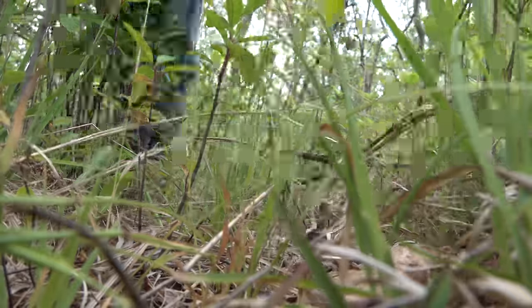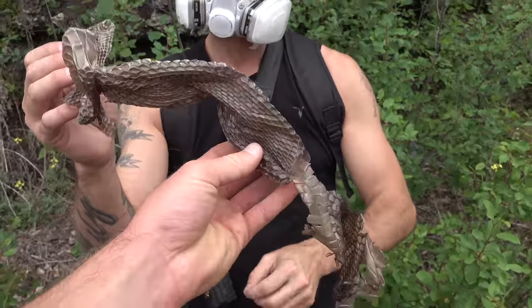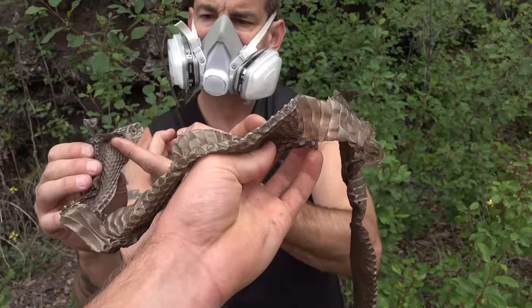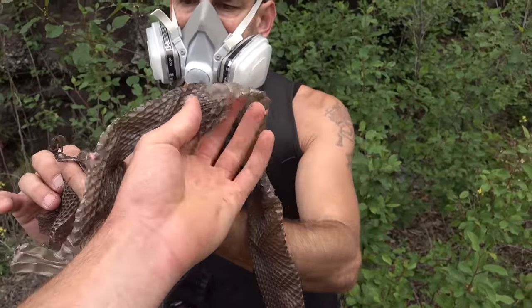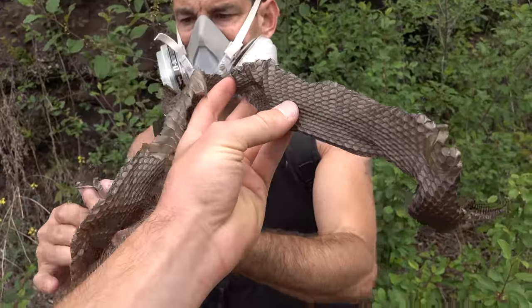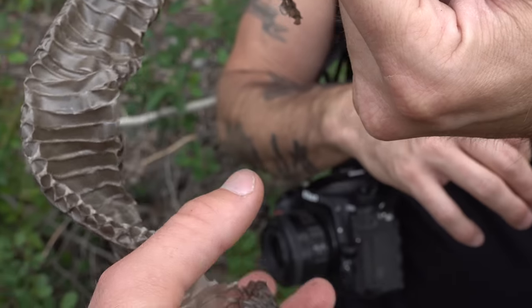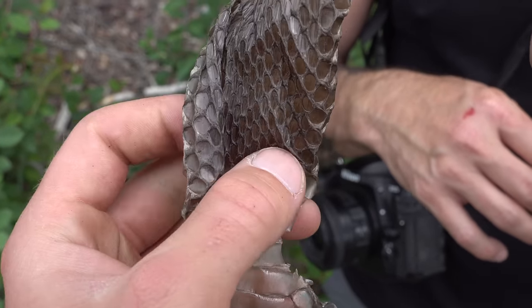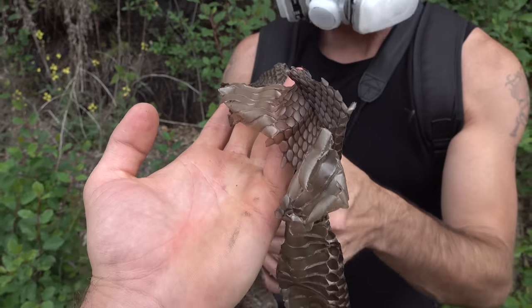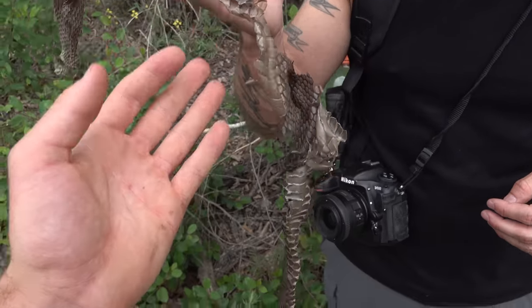Bob thought he had a big water snake shed, but this is actually a giant black hognose shed he found. Clearly the snakes are out in this area — it's just a matter of finding them. Look at that — super dark, super big. Pretty neat. We're just gonna leave it where we found it, but pretty cool.